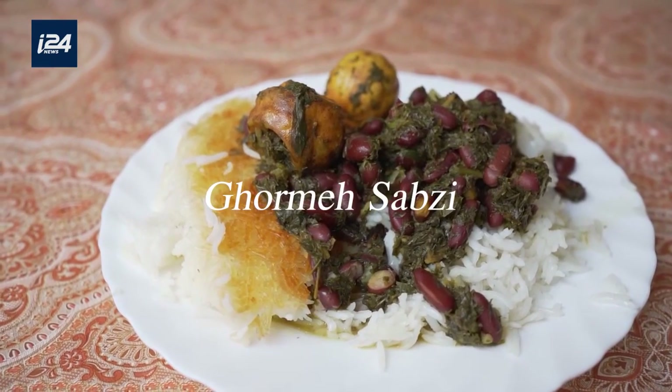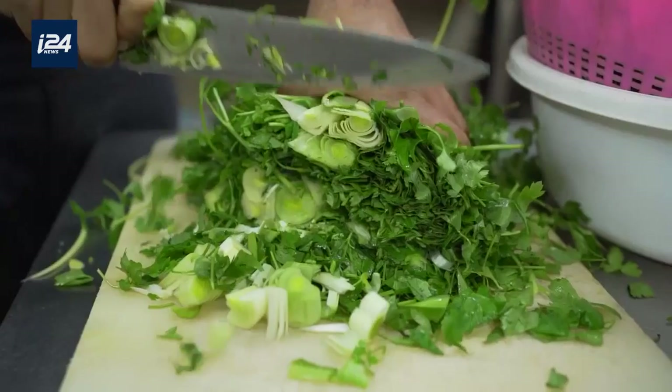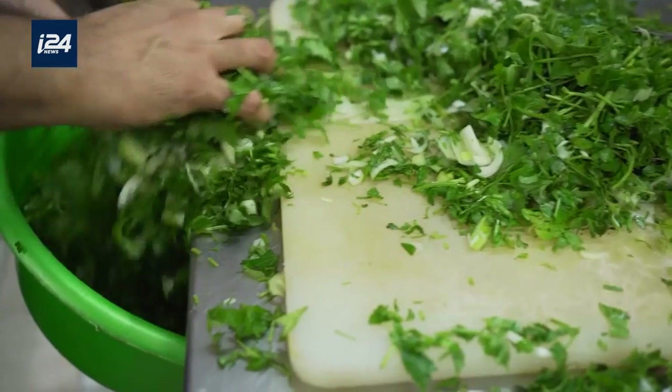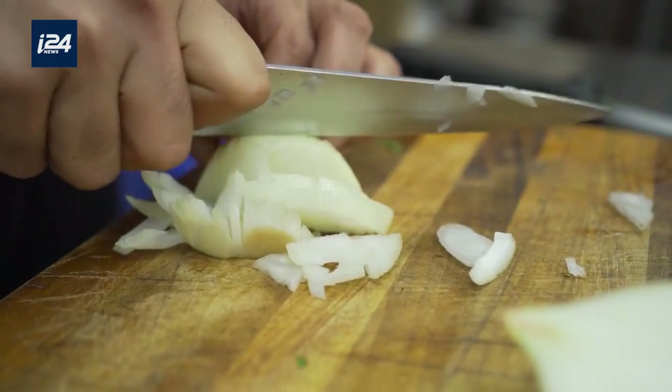Today, we're making ghormeh sabzi, an herb stew which many consider to be the national dish of Iran. It's basically a mountain of finely minced herbs, slowly cooked with meat, kidney beans and Persian limes. We use parsley, mint leaves, leeks, scallions and dried fenugreek leaves, which add sweet pungent flavors. Ghormeh sabzi might be made with slight changes in different parts of Iran.